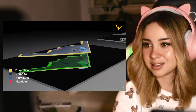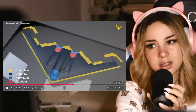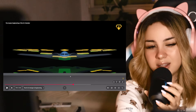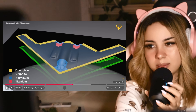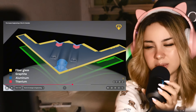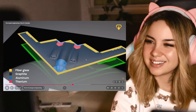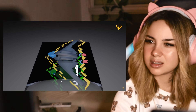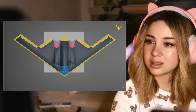The airframe is made primarily of carbon graphite composite materials — lightweight, strong, and about as radar transparent as you can get without being physically invisible. The aircraft was built in separate sections, then assembled with the precision of a Swiss watchmaker. One tiny misalignment and boom, suddenly you've got a multi-billion dollar radar reflector instead of a stealth bomber.